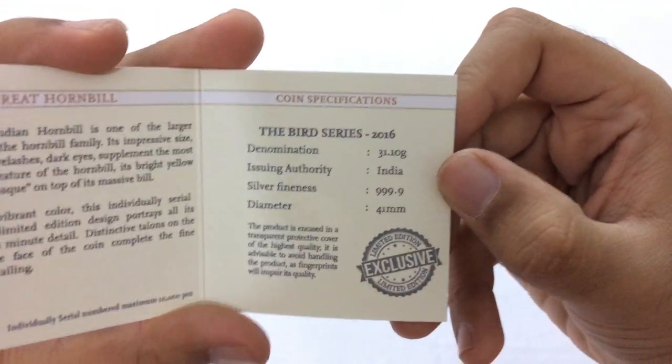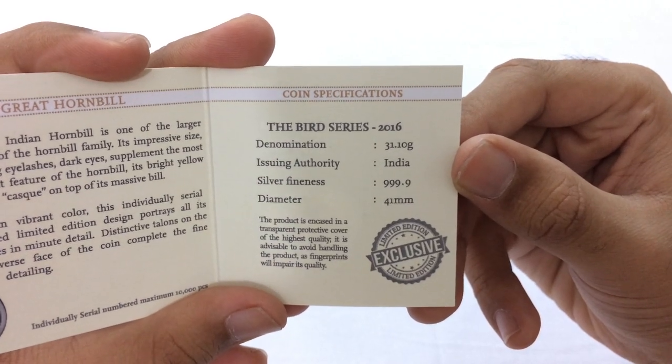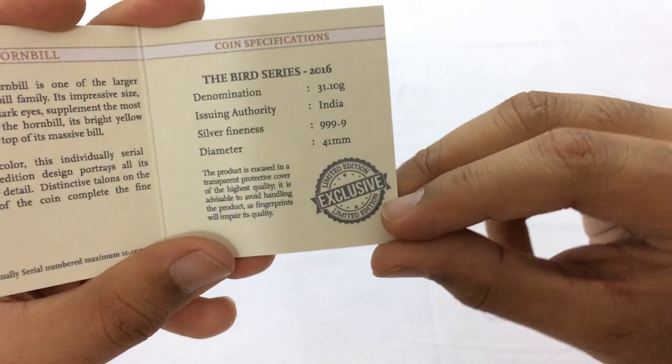The coin specifications are as follows: Bird Series 2016, denomination 31.10 grams, issuing authority India, silver fineness 999.9, and the diameter is 41 mm. Limited edition, exclusive.